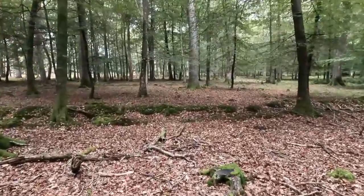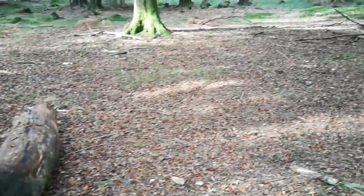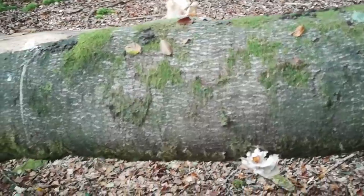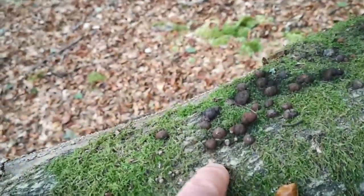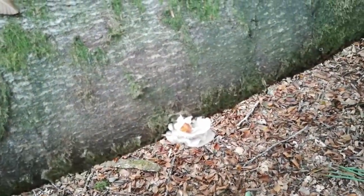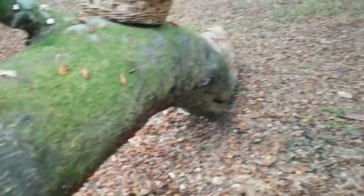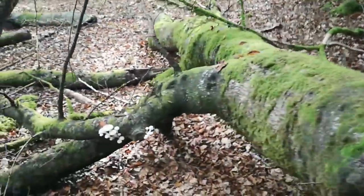Different camera now because the battery ran out on the other one — apologies for that. We've got a fallen beech and several things going on here as this branch decays: some sort of fungus I don't know, oyster mushrooms here and here — probably not quite worth picking — but I'll look around because usually when you find oyster mushrooms you'll find more nearby. And then also porcelain fungus.